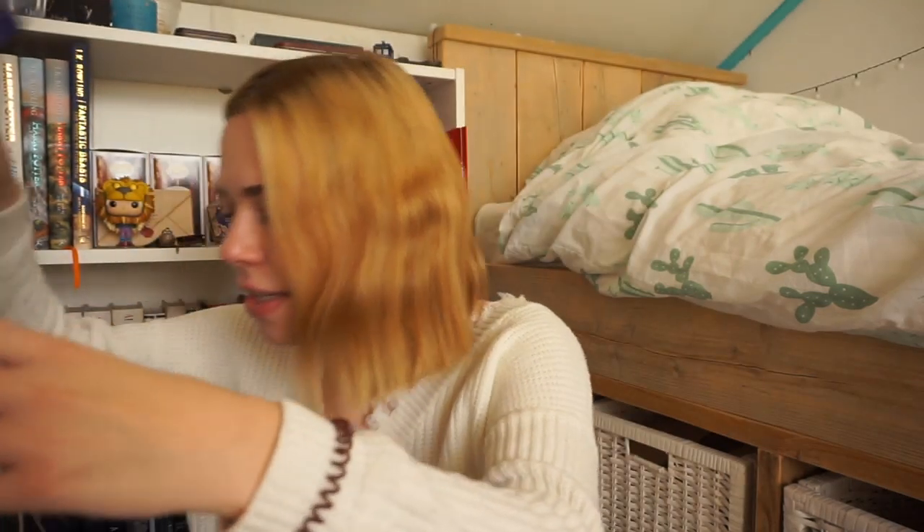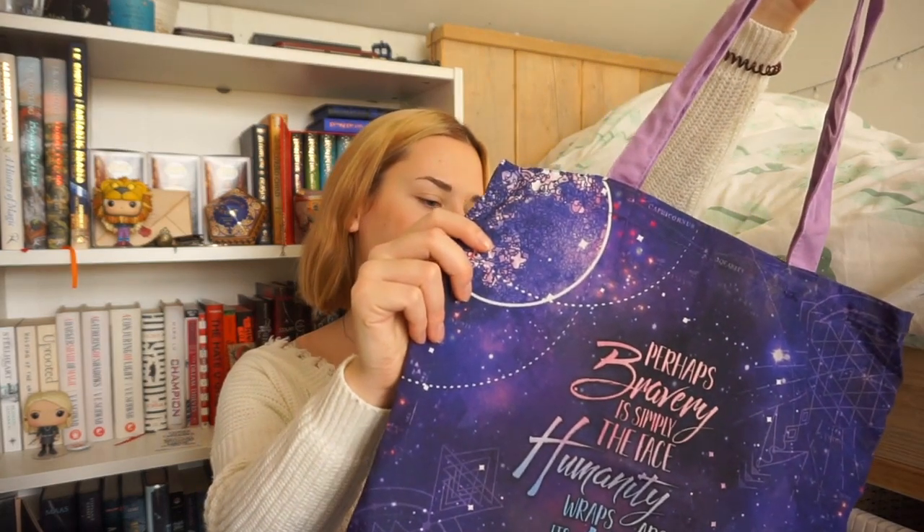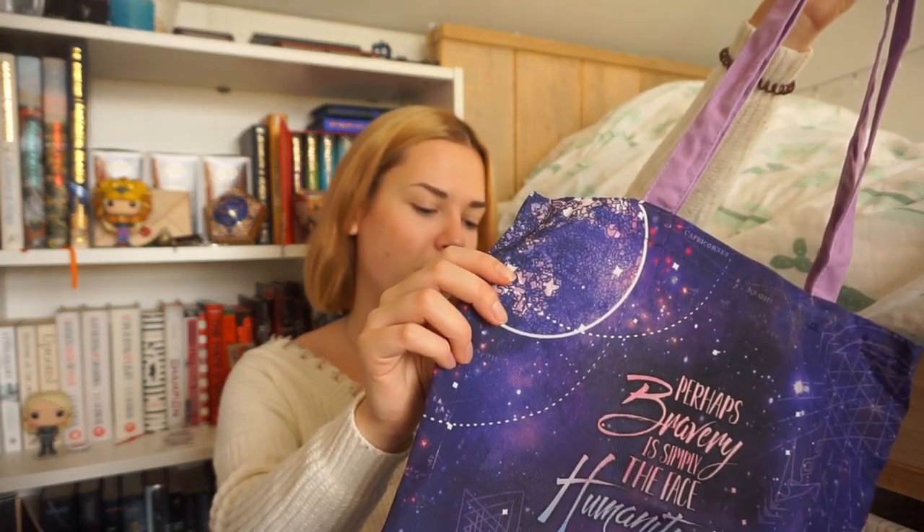I think this is our last item and it's a tote bag, and it's purple. I have so many tote bags so I'm happy I got one because I really like them, but I just have so many already. It's a really pretty one though. It says: 'Perhaps bravery is simply the face humanity wraps around its collective madness' — a quote from Illuminae.